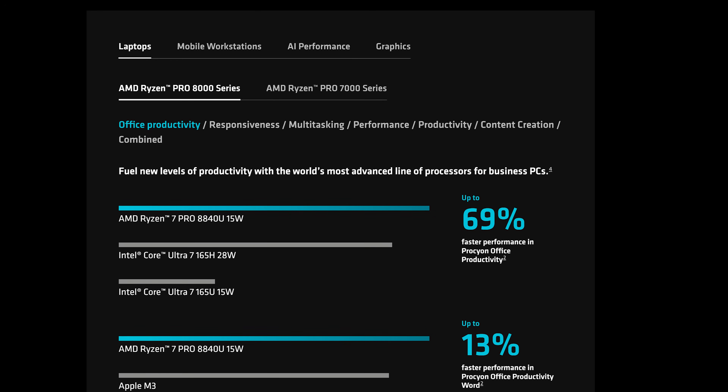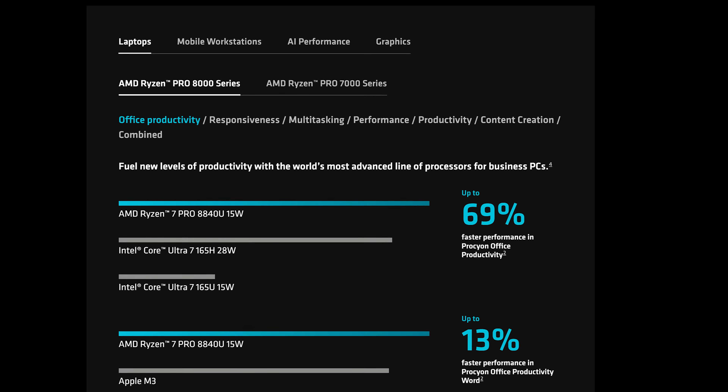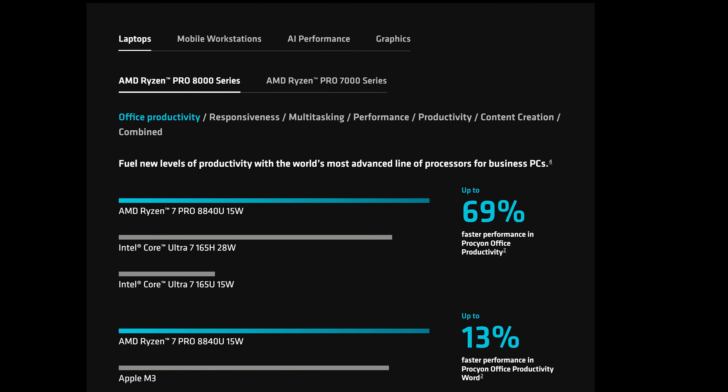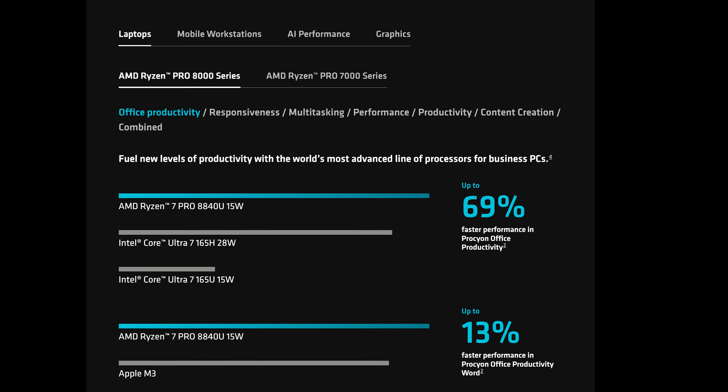Lastly, performance. With the NPU, CPU, and GPU all in one package working together, AMD claims 69 percent faster office productivity tasks compared to the Intel Core 155H, benchmarked against the Ryzen 8840U processor — which is a pretty big deal in a business environment. Interestingly, on the desktop side of AMD's website, I didn't see the Threadripper PRO's unmatched performance prominently highlighted, which I think should be the first thing mentioned — after all, I've got a 32-core version right here, and there's nothing like the 96-core on the market.